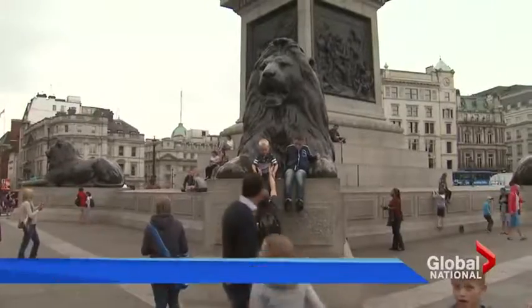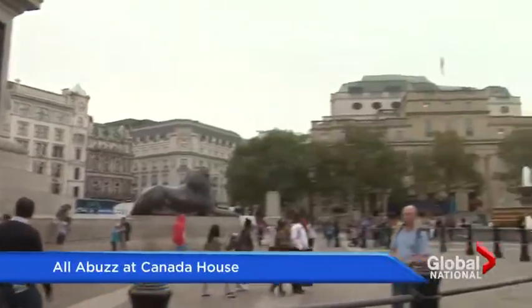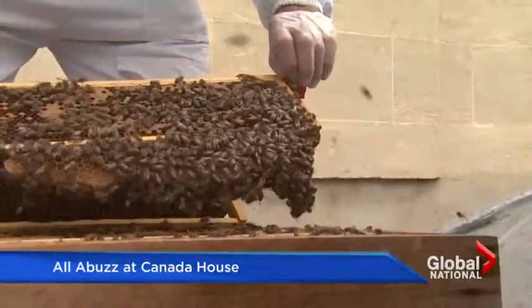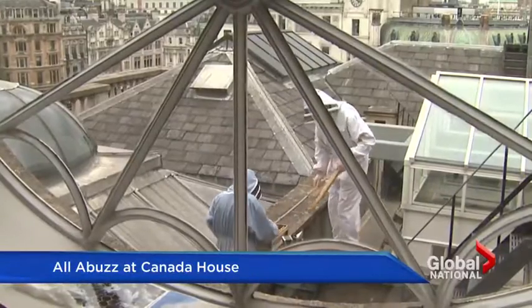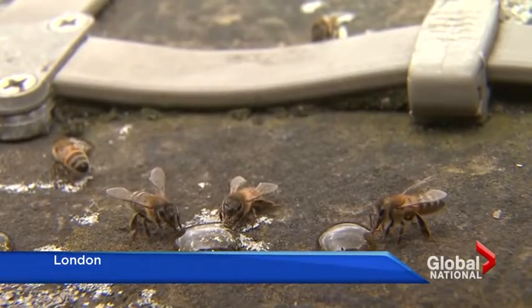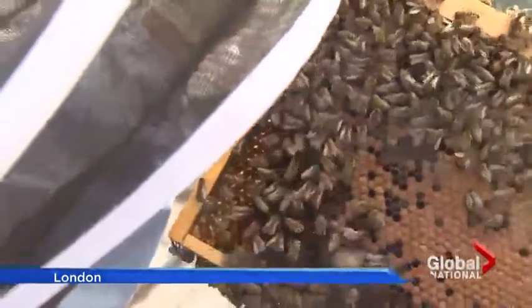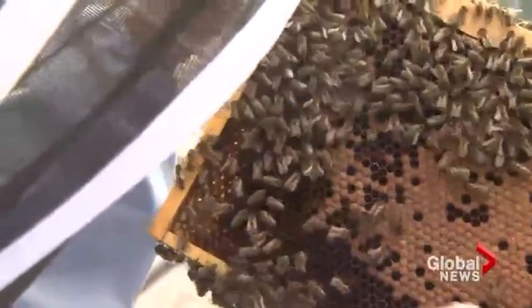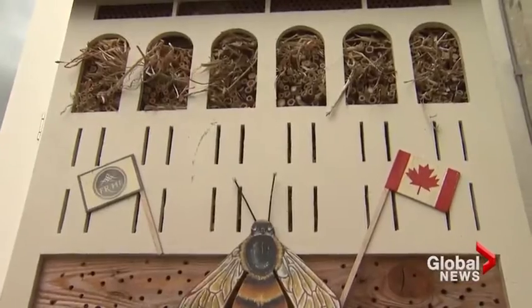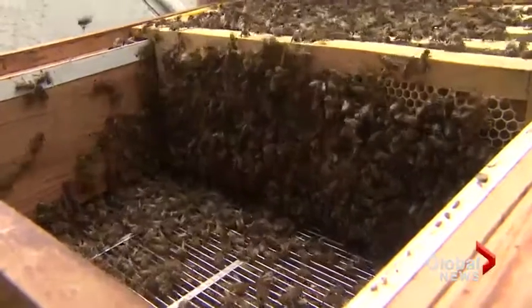Canada's High Commission in London's Trafalgar Square is generating a lot of buzz. As part of the building's recent renovation, they added a new addition to its rooftop along with some new workers. This is where the queen lays all her eggs — up to 2,000 a day. Two honeybee hives and a bumblebee hotel, home to a hundred thousand bees.